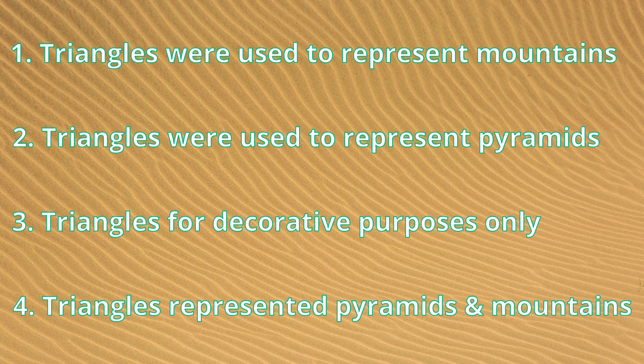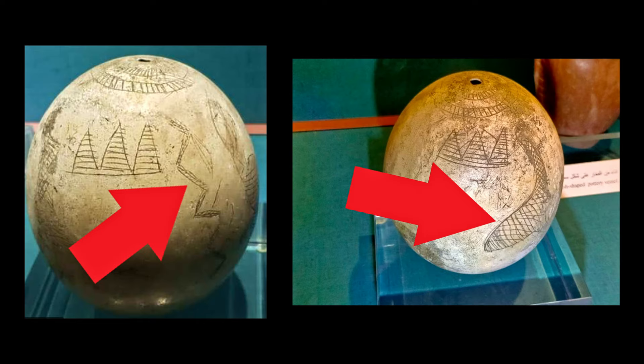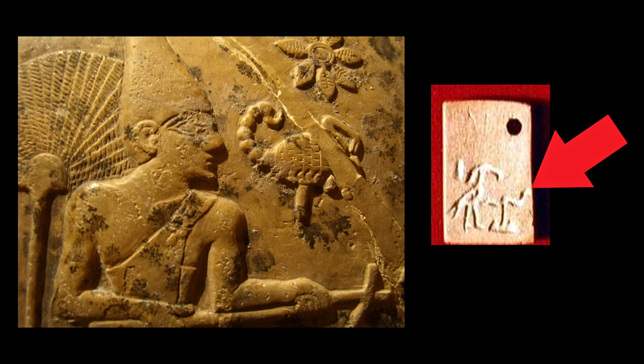It looks like the Nakada jars offer no clue, and the ostrich egg might be telling something, but again, it's only a possible interpretation. The Nile, for example, is an important part to use as context, and it is normally assumed that it's there — but maybe it's not, maybe it's just a snake, either eating on one side and with a prey on the opposite. Note that one of the Scorpion King's tags shows triangles and a snake. So who knows?